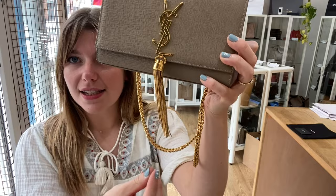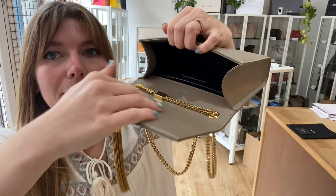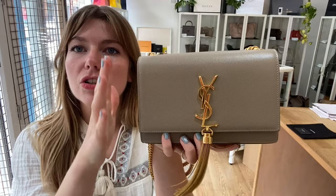You've got this chain strap, got the YSL on the front with the tassel accessory. Then you've got a flat closure with a magnetic fasten. Inside you've got this open space with one flat pocket. So it's a really gorgeous structured bag.